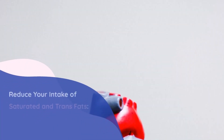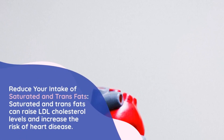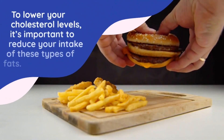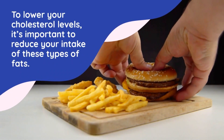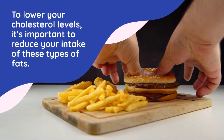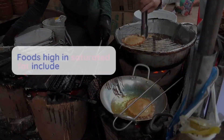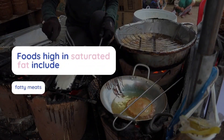Number 4: Reduce your intake of saturated and trans fats. Saturated and trans fats can raise LDL cholesterol levels and increase the risk of heart disease. To lower your cholesterol levels, it's important to reduce your intake of these types of fats. Foods high in saturated fat include fatty meats, full-fat dairy products, and fried foods. Foods high in trans fats include packaged snacks, baked goods, and fried foods.